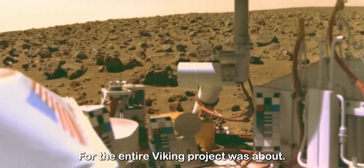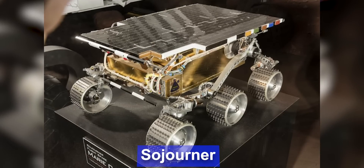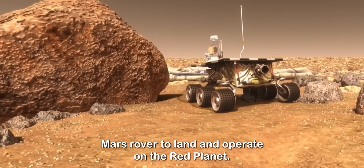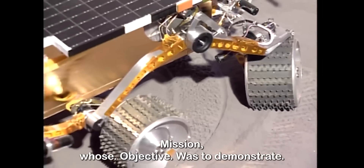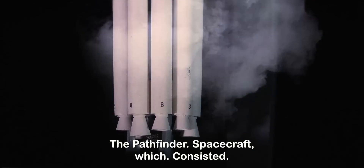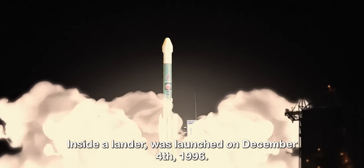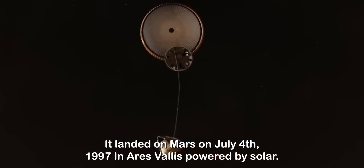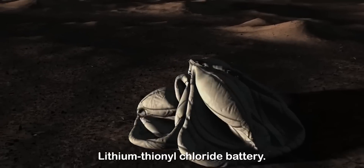NASA estimates the cost for the entire Viking project was about $7.1 billion. Sojourner was the first wheeled robotic Mars rover to land and operate on the red planet. Sojourner was part of the Mars Pathfinder mission, whose objective was to demonstrate a low-cost method for delivering a set of science instruments to Mars. The Pathfinder spacecraft, which consisted of the Sojourner rover inside a lander, was launched on December 4, 1996. It landed on Mars on July 4, 1997 in Ares Vallis, powered by solar panels and a non-rechargeable lithium-thionyl chloride battery.